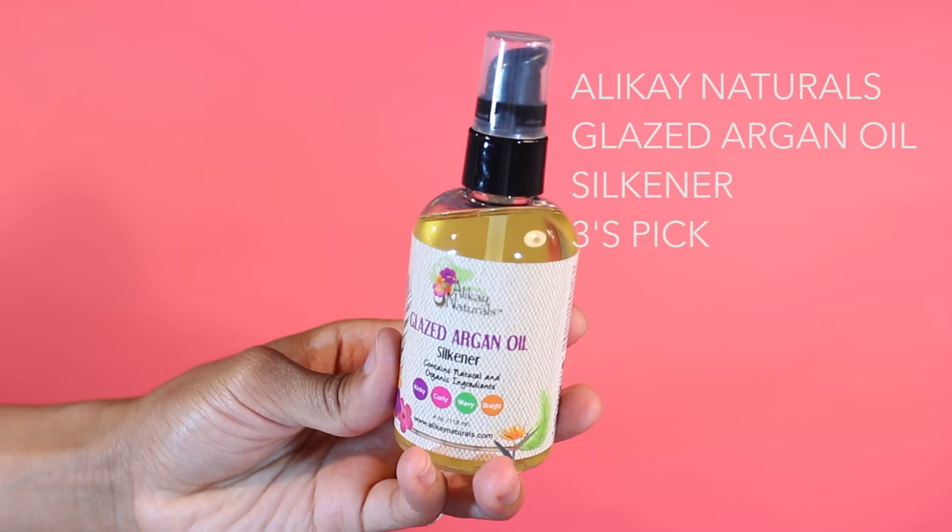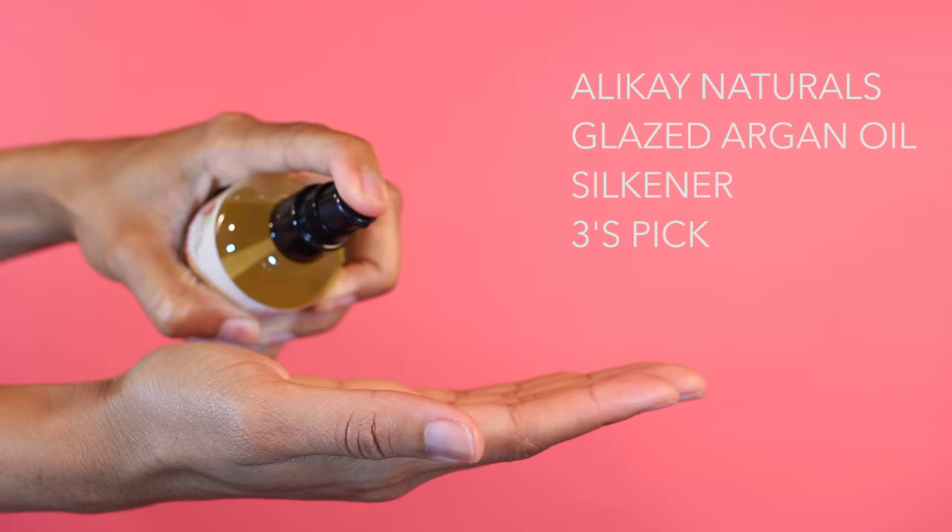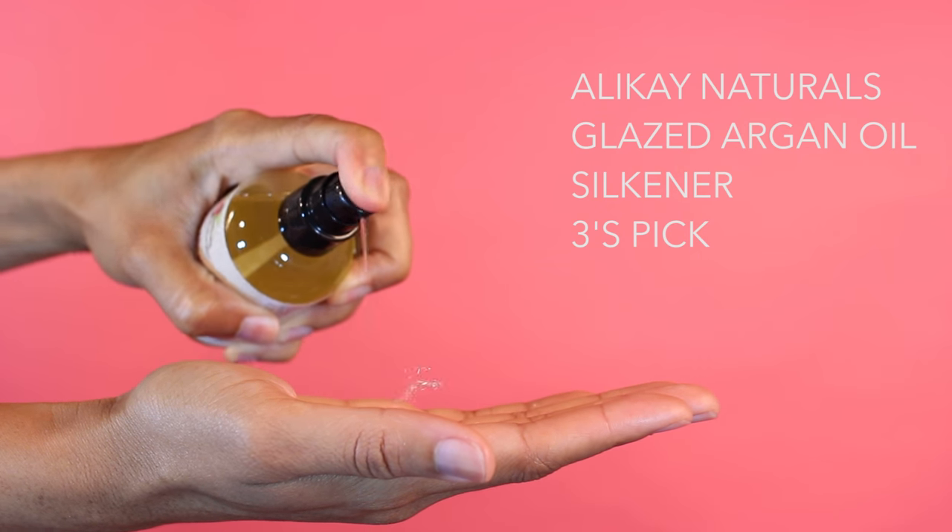The Alake Naturals Glaze Argan Oil Softener. Argan Oil, Sweet Almond Oil, Apricot Oil — just a nice blend of fragrances and oils. Put a little bit in your hand. It has a thicker consistency like a serum, and I feel like that really locks in moisture. Nobody hates oil. Nobody. You can't hate an oil.